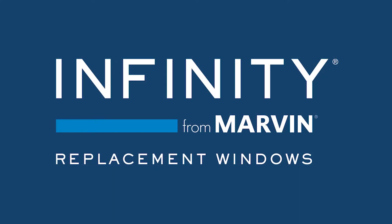Hello, and welcome to Windows and Doors by Brownell. I'm Josh Riggs, part of the installed sales team here. Today I'm going to discuss one of my favorite window products, Infinity from Marvin.